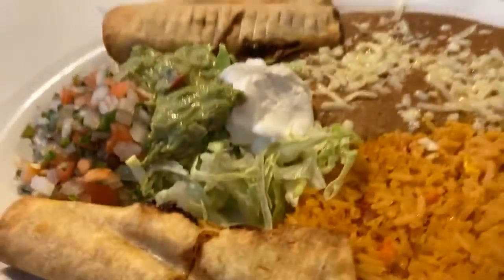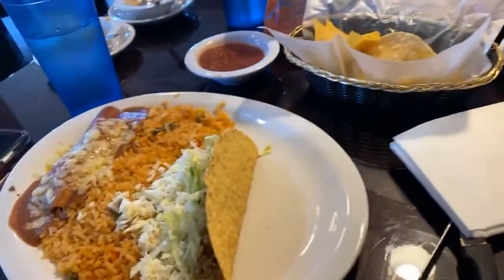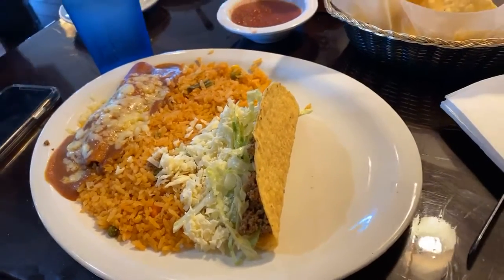I have flautas. And Jen over here has the Speedy Gonzales — an enchilada, rice, and taco. You can't go wrong.